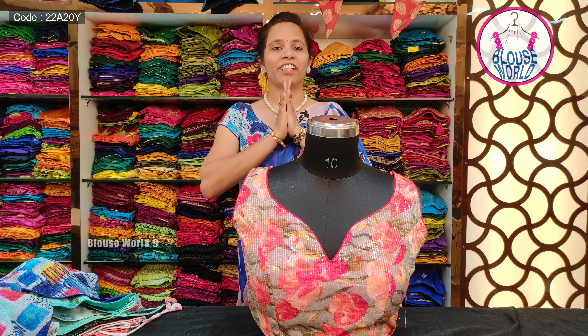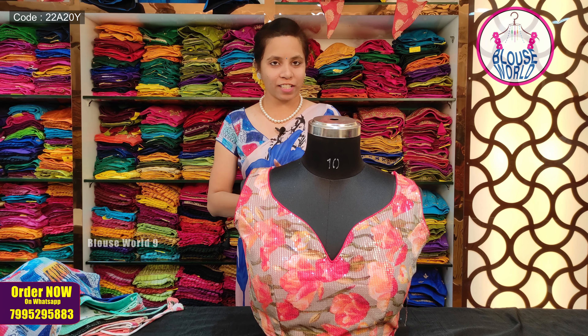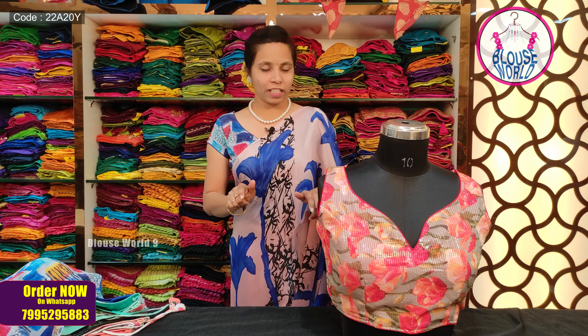Hi! Hello! Namaste! Welcome back to Blousewell, the exclusive store for ready-made blouses. We have four branches in Hyderabad — the main store in Sultan Bazar — and the remaining store details are in the description.